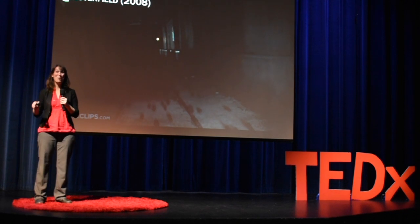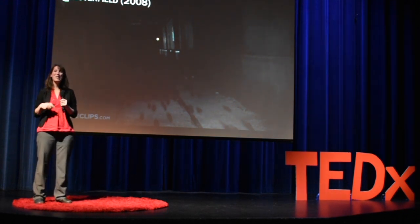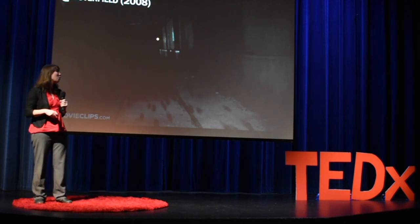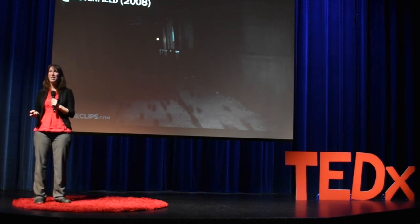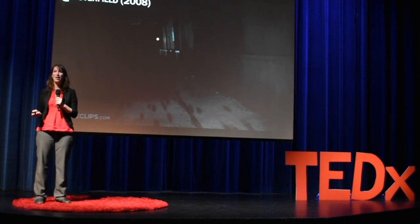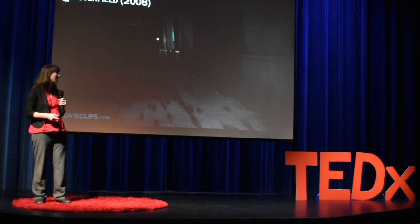And you just know something bad is about to happen? We've been using animals as our watchmen for centuries, but only now with massive improvements in our technology and our data analytics can we begin using wildlife around the world as our global canaries in the coal mine and collect data for us on a scale we've never been able to do in the past.